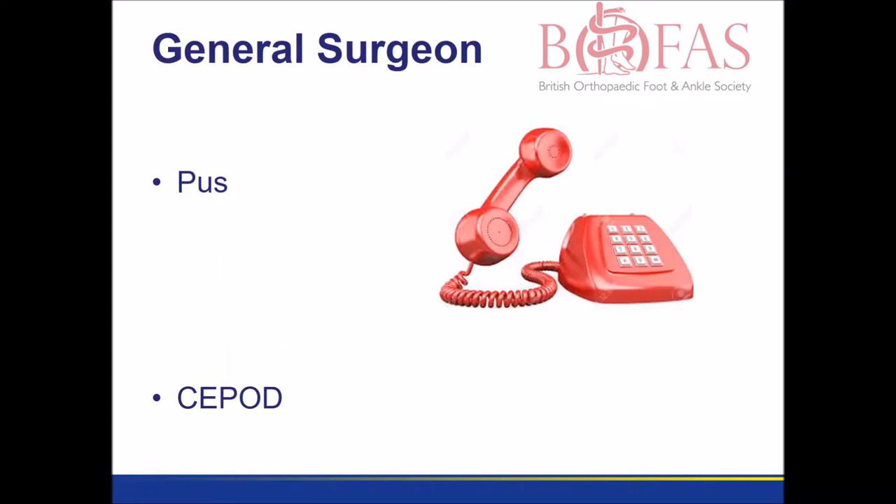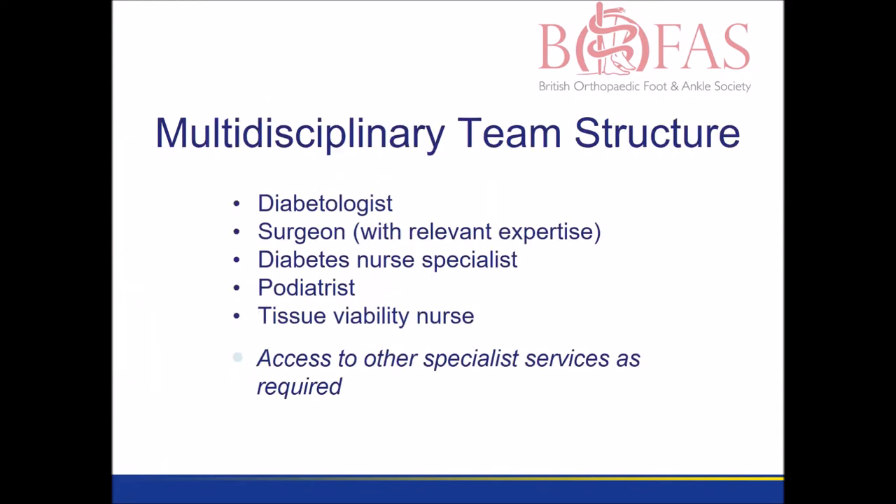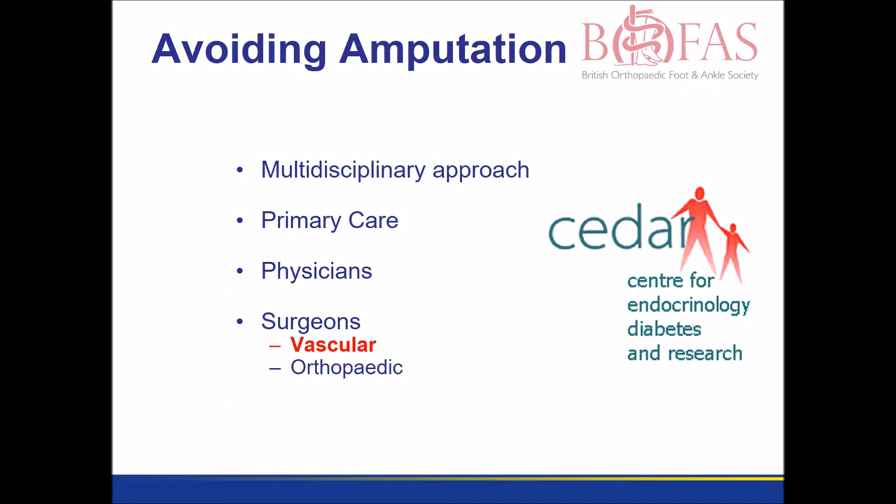But when pus is involved, historically we've always called for the general surgeons. In recent years, NICE have produced two reports on how best to manage diabetic foot problems. Modern emphasis is on a multidisciplinary team with many members, and the surgical expertise that's required may be orthopaedic or vascular.